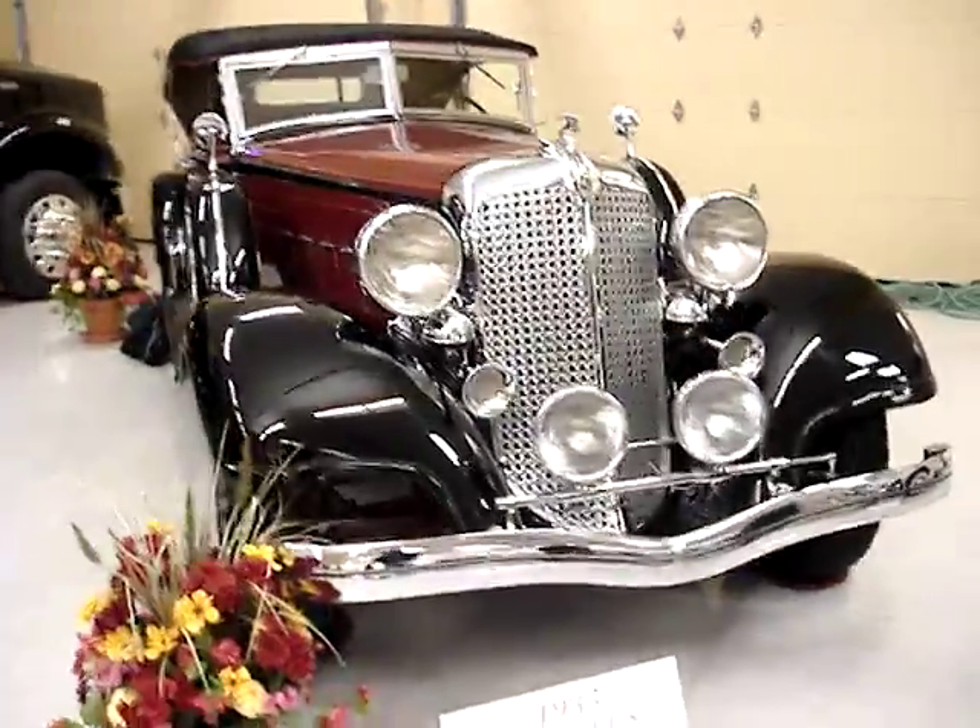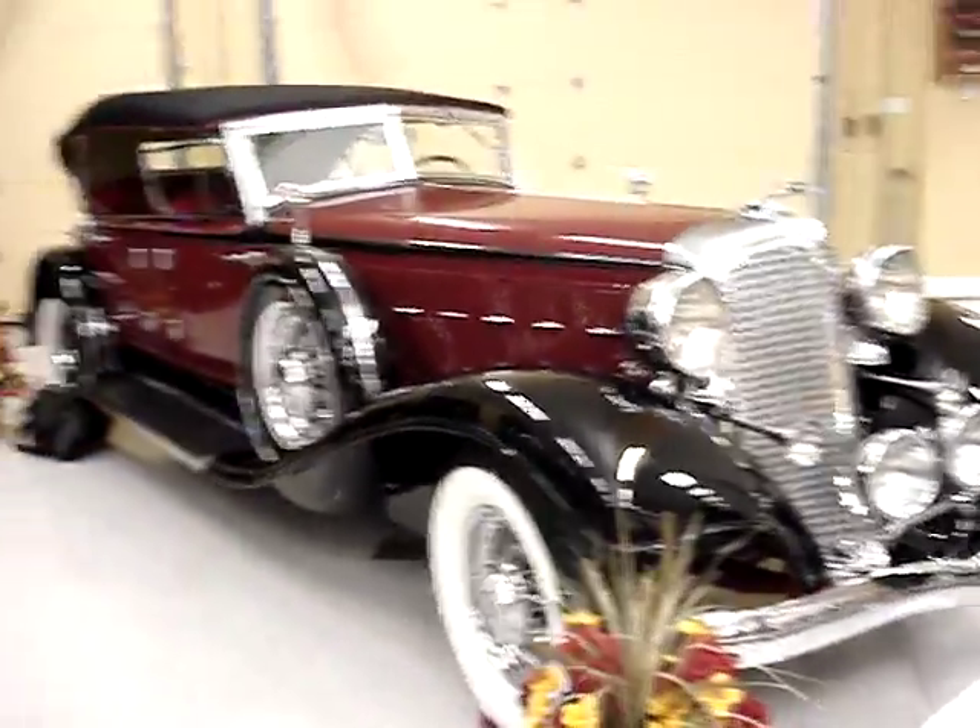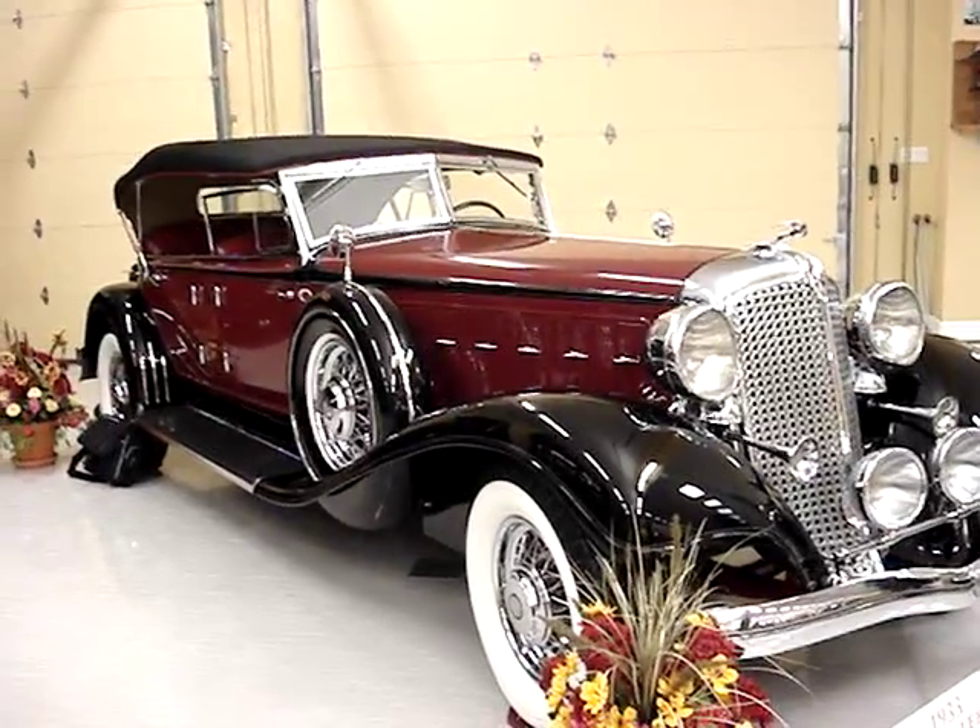Look at this monster — and that's a 33 Imperial. They made 36 of them, that's it.